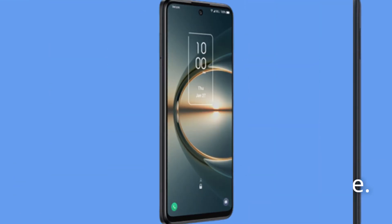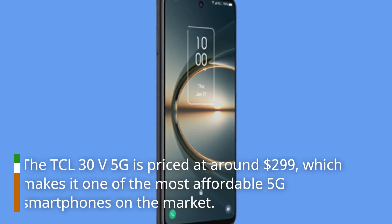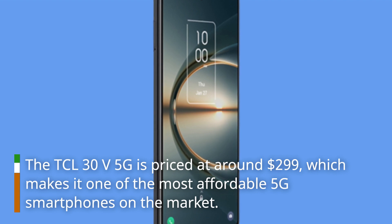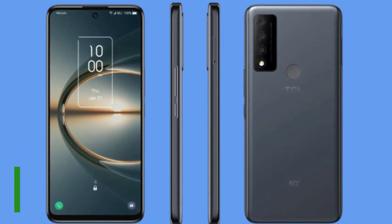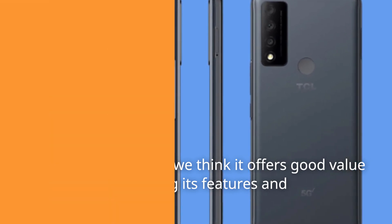Finally, let's talk about the price. The DCL30V 5G is priced at around $299, which makes it one of the most affordable 5G smartphones on the market. While it's not perfect, we think it offers good value for money considering its features and performance.